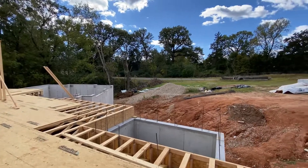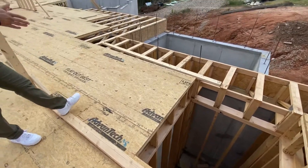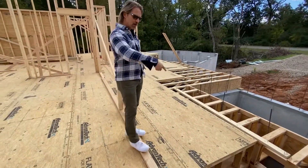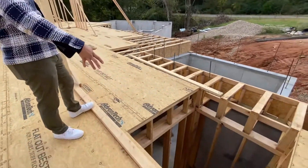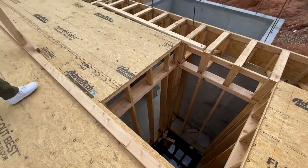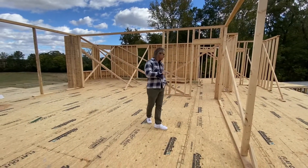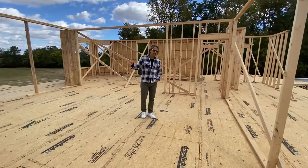Where this raw concrete is right here, this is going to be the front entry door that brings you into a foyer. This is that open shaft that we were talking about earlier where a future elevator can go — it's not going to be put in at this point, but it does allow them to do that in the future. This is all going to be living space upstairs.